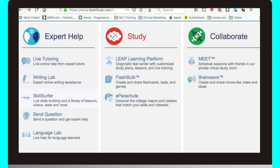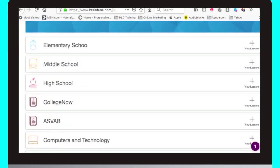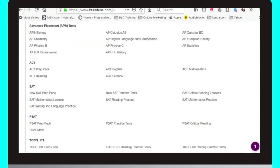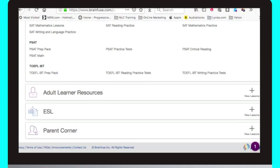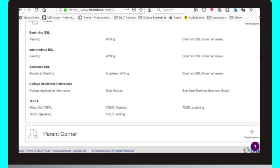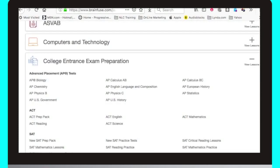Skill Surfer is Help Now's learning library for all levels. Not only is it a place to brush up on your writing, math, English, social studies, and science skills, it's also a place to learn the college application process and prepare for college and military entrance exams. There's even assistance for non-native speakers to learn English and prepare for the U.S. Citizenship Test.